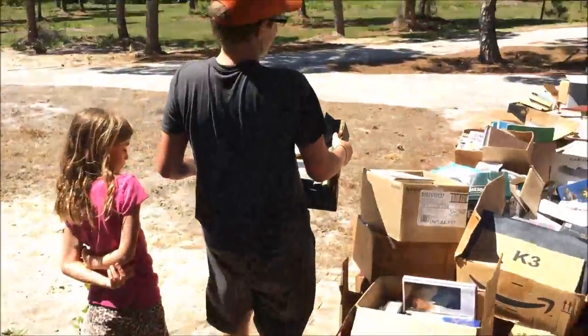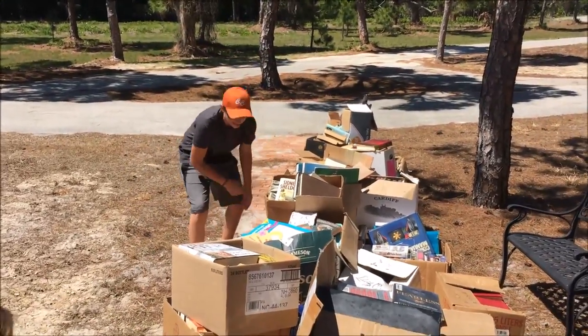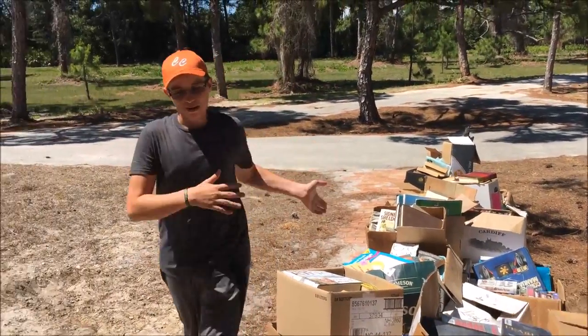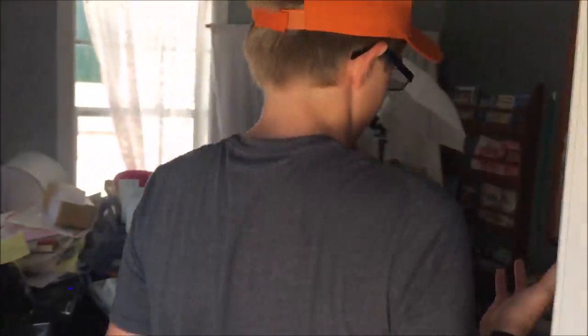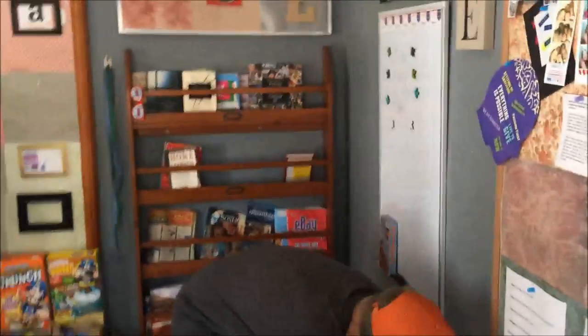I hired some help for 20 bucks, which is not enough — slave labor. It should be 20 bucks to move things out and 20 bucks back in. I work in thrift, that's my profession.